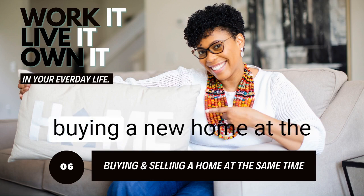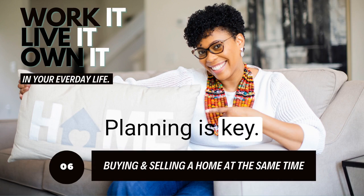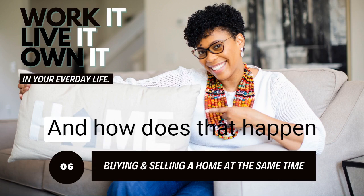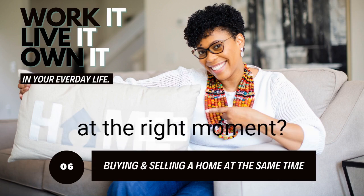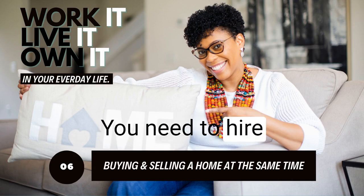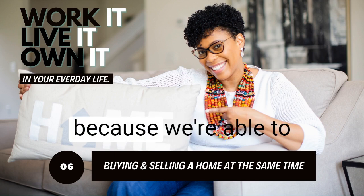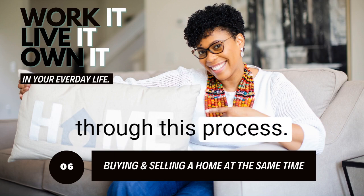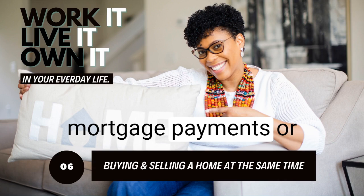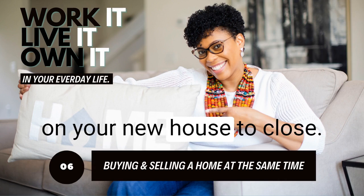When it comes to buying a new home at the same time you're trying to sell your current house, planning is key, timing is critical, and everything must fall into place at the right moment — all at the same time. First things first, you need to hire an experienced agent. That's important because we're able to guide you and walk you through this process, so you can avoid double mortgage payments or ending up without a place to live while waiting on your new house to close.